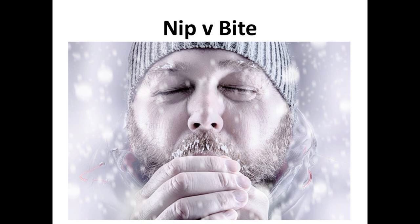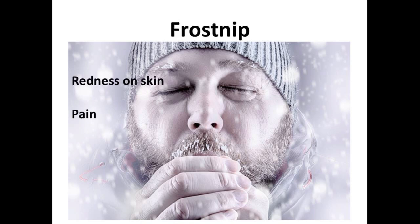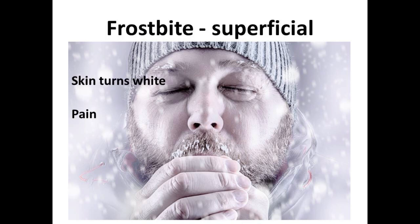The first thing you have to determine is whether you have frost nip or frostbite — the difference is simple. With frost nip, you typically have red skin changes and pain in that area, whether it's the nose, ears, extremities, or any other exposed area. Superficial frostbite is when the skin is no longer red but turns white, and it still is painful.